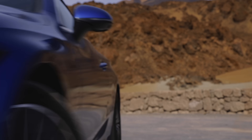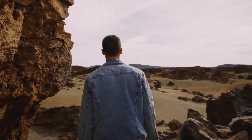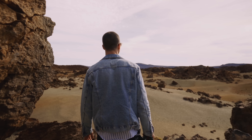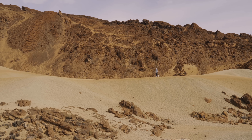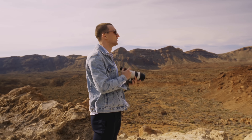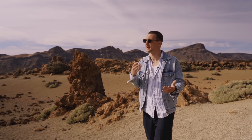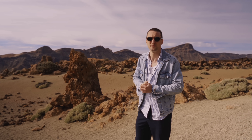Just 10 minutes down the road, we're in a completely different environment. If we were on Mars before, we're now on the moon here at the Minas de San Jose. They look like sand dunes, but they aren't. This incredible diverse backdrop with the mountains and the ever-changing landscape makes this place an absolute must-visit.